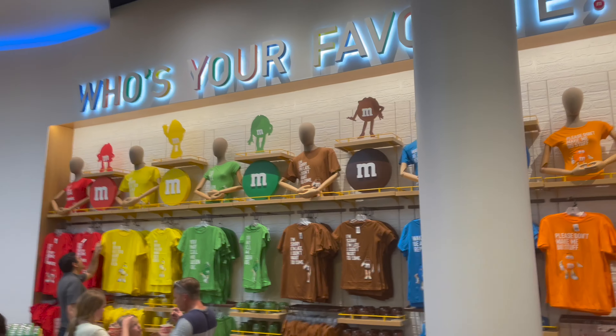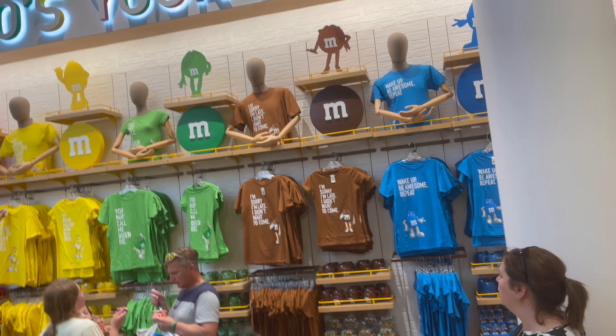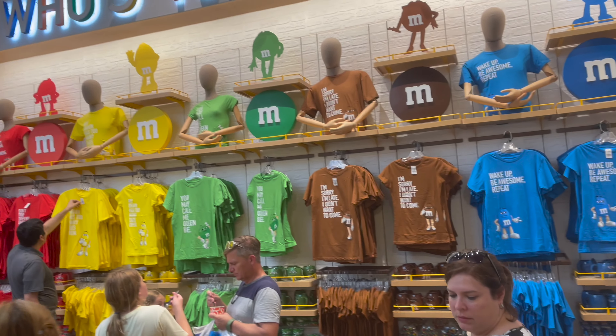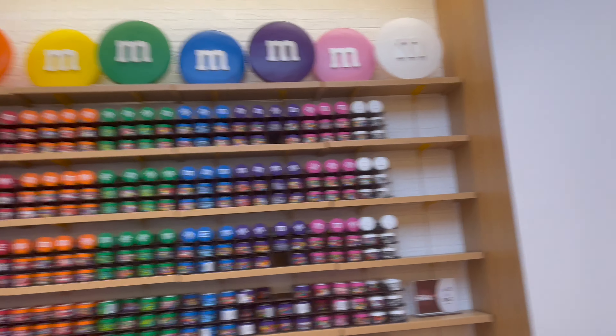It smells very chocolatey in here, but that's kind of expected. As you can see, you have a wall of merchandise. You can get your favorite color represented - that's always cool. Some more M&M's merchandise over here. Here they've got some preset stacks of different M&M's in different flavors.